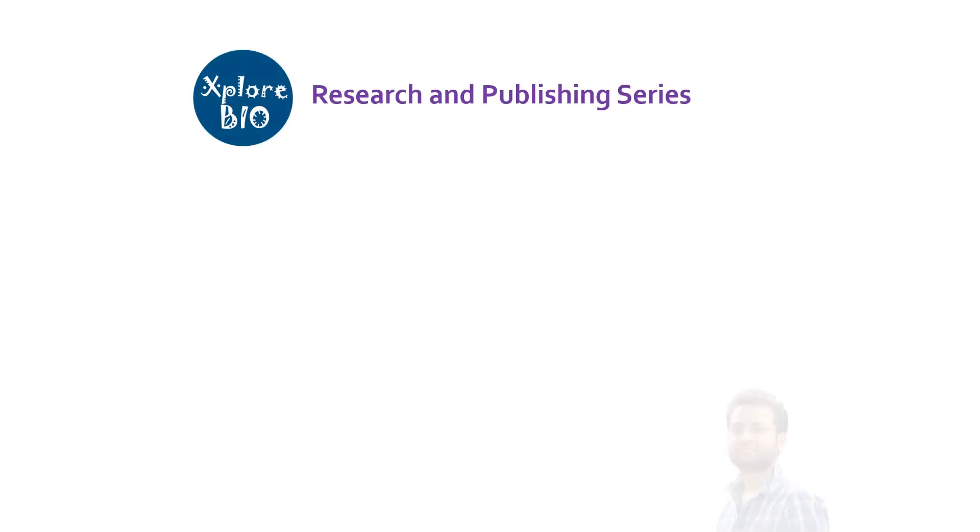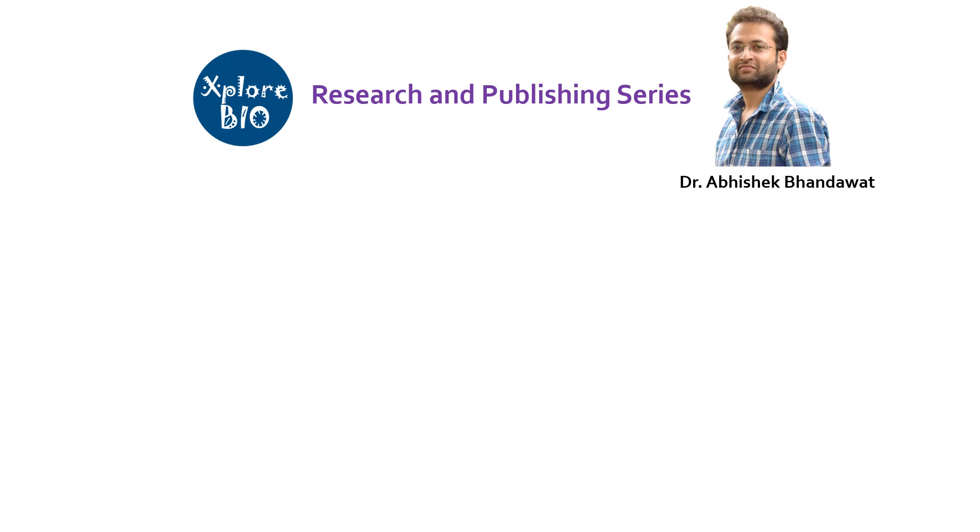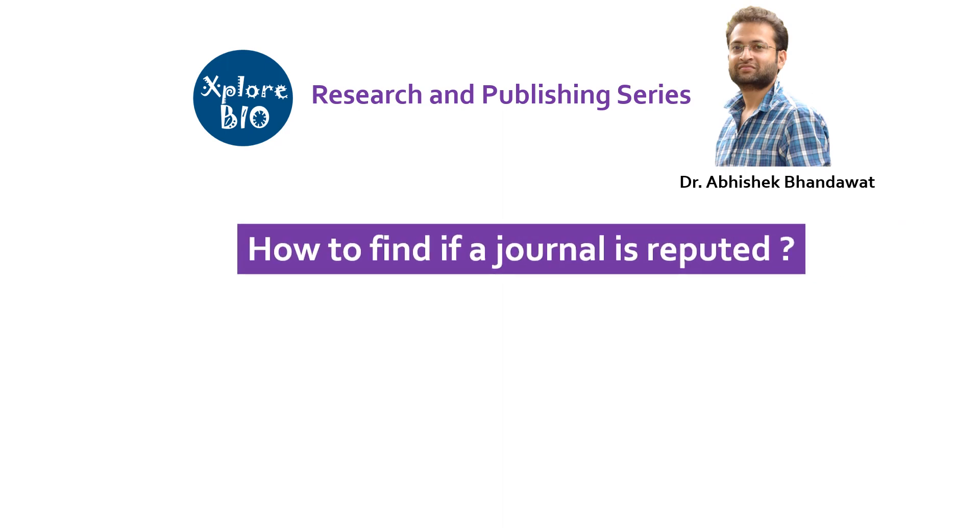Hello and welcome back to the Research in Publishing series of ExploreBio with Dr. Abhishek. In today's video, you will learn how to find a reputed journal for publishing your hard-done research.